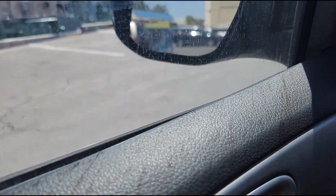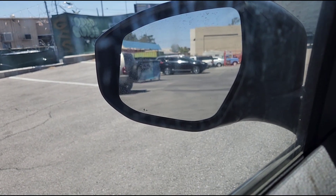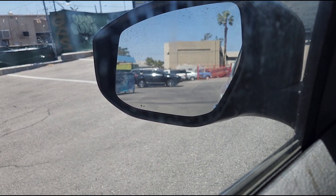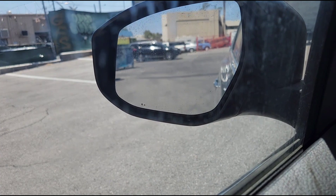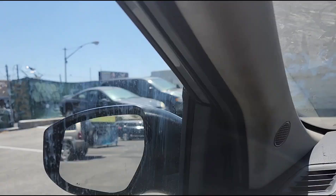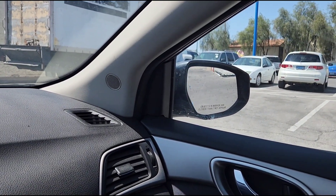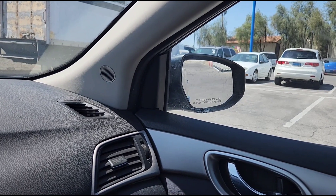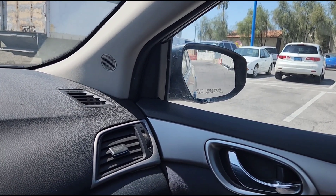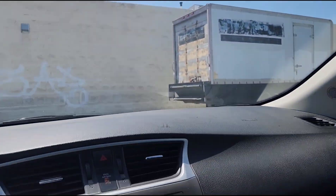I'm going to do the power mirrors. There's left, there's right, there's tilt up, and there's tilt down. There's your right, there's your left, there's your up, and there's your down. So the mirrors work in all eight directions.